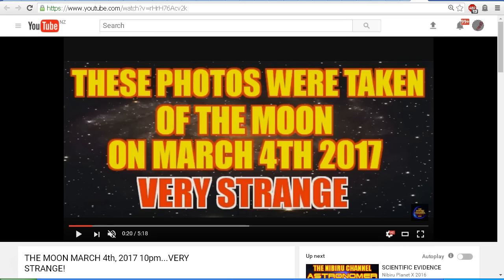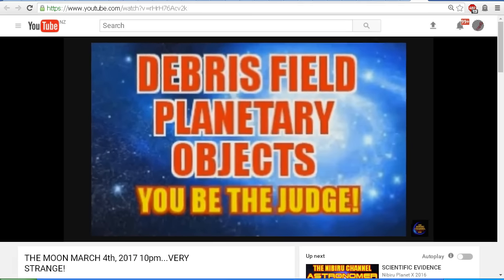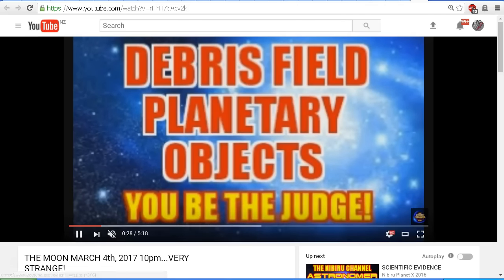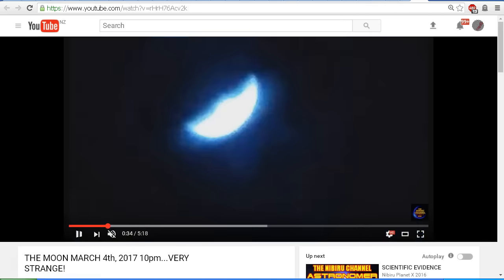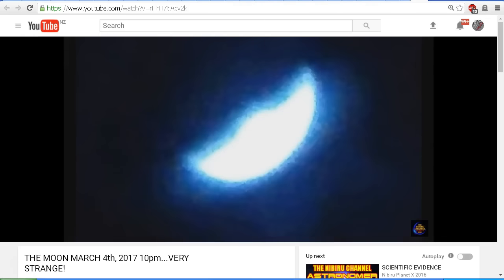Very strange. Now let's take a look at this video for a bit of a recap of what we were looking at in the earlier video — debris field, planetary objects — you be the judge. Let's step through the video and see these remarkably high quality images that Scott from Nibiru Planet X 2016 presented to us in his video.